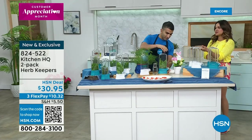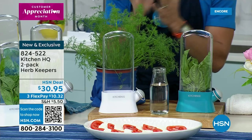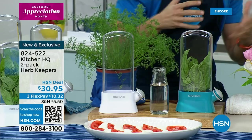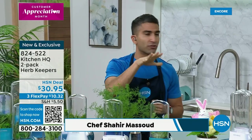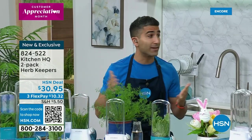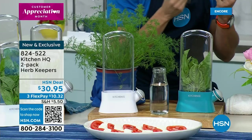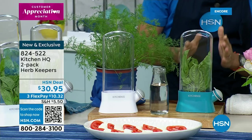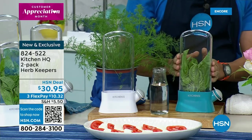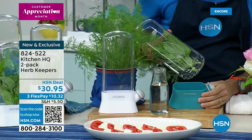That plastic bag you bought them in — you throw it in your drawer, that's how they go bad. Other herbs like mint and basil, leafy herbs like tarragon — they go brown in the fridge in no time. At Kitchen HQ we said, how can we preserve the life of our herbs? Check this out — you have this plastic container and there's water at the bottom.